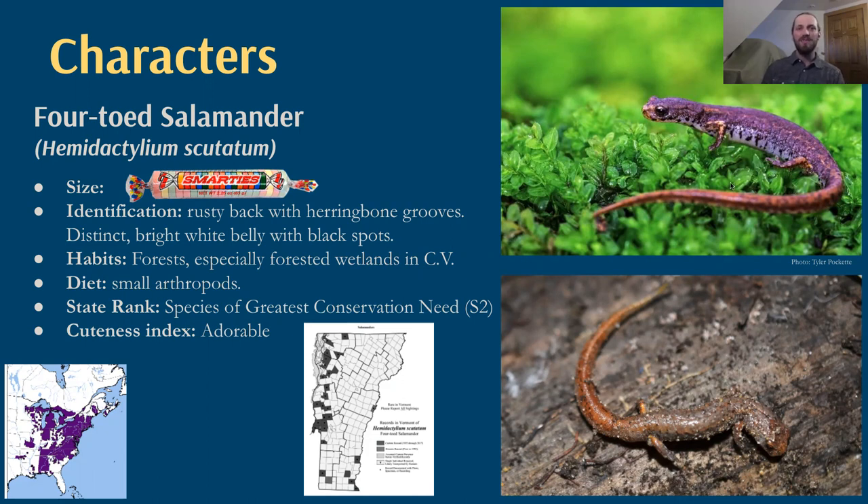Four-toed salamanders are about the size of a Smarties candy. They have a rusty back with herringbone grooves down their sides and a spectacular black-and-white spangled flank and belly. They live in forests, especially forested wetlands in the Champlain Valley, and eat small arthropods — smaller bugs, smaller beetles. They are one of the species of greatest conservation need in the state because they have a really interesting life history and really limited habitat. We do come across these in our surveys every year and are excited to report that data to state conservationists.